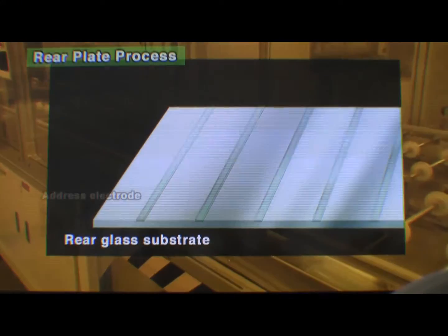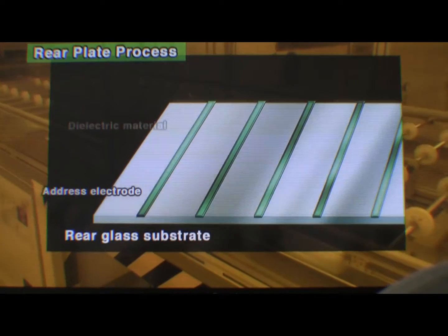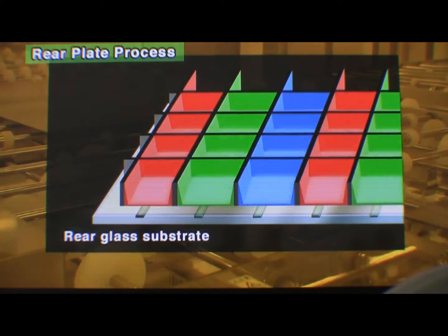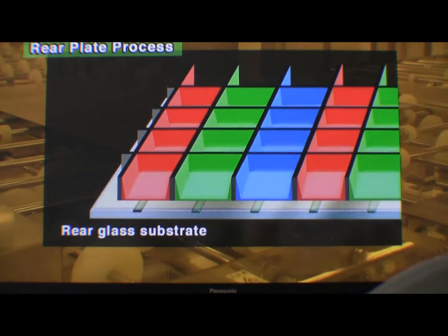To manufacture the rear plate, which emits light, electrodes, a dielectric layer, and barrier ribs are formed on a glass plate. Finally, an RGB phosphor coating is applied.